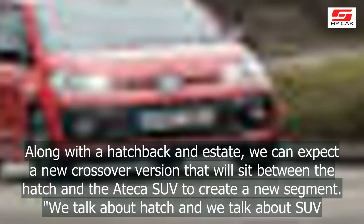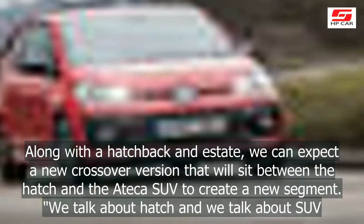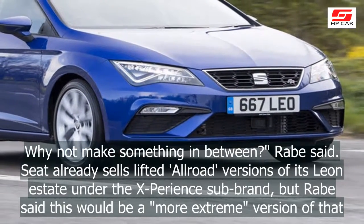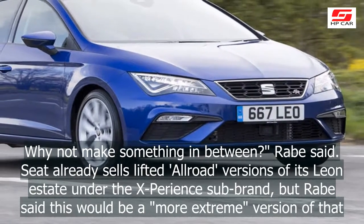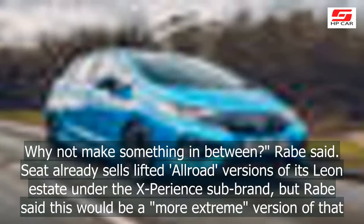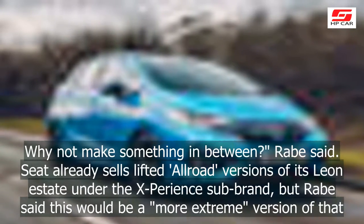We talk about hatch and we talk about SUV — why not make something in between? Rabe said. Seat already sells lifted all-road versions of its Leon estate under the X-Perion sub-brand, but Rabe said this would be a more extreme version of that.